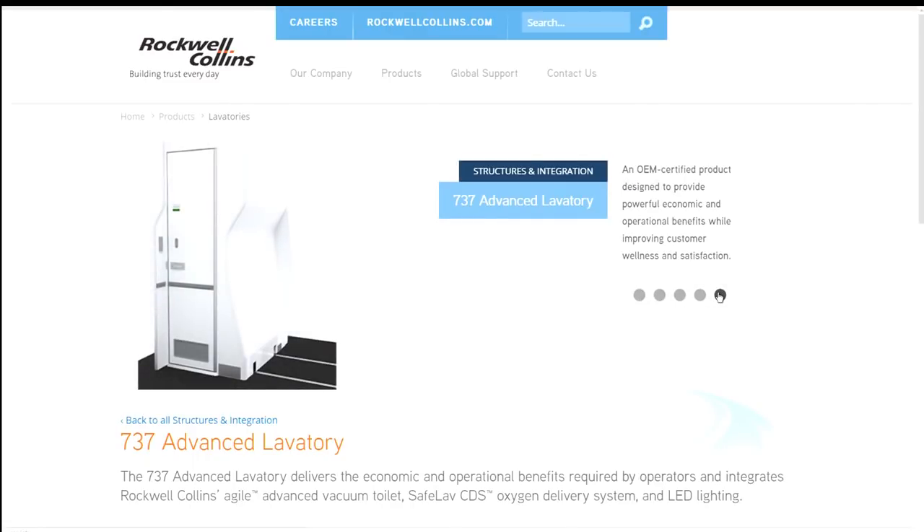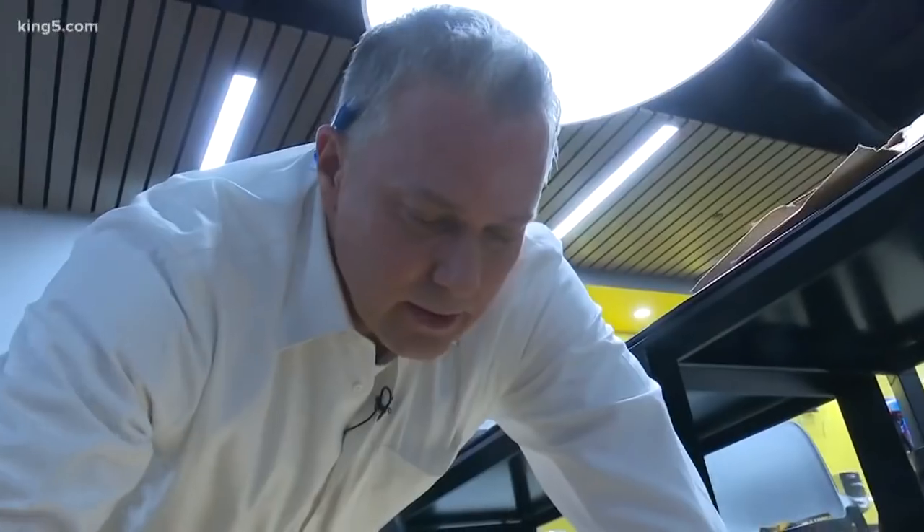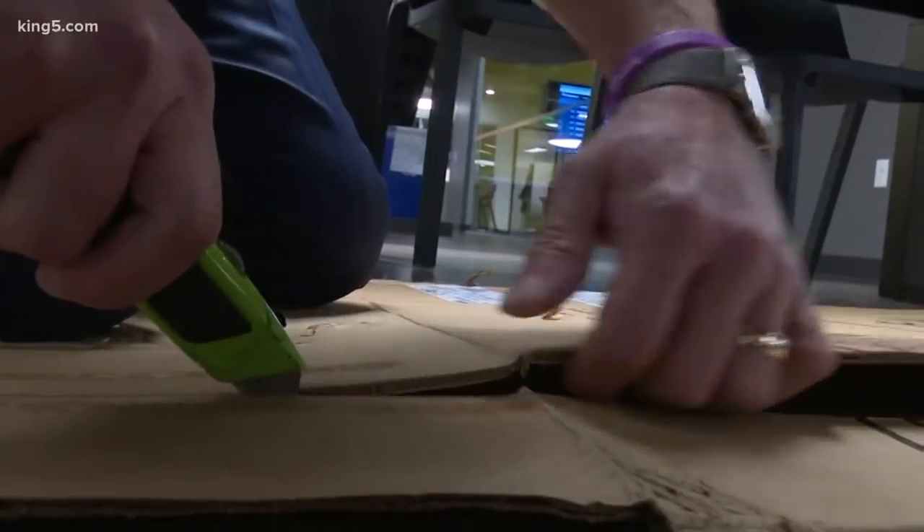And they're pretty small — 24 and a half inches wide by just under 40 inches deep by 77 inches high. I built a scale model out of cardboard in the newsroom this afternoon. This is the width of the bathroom: 24 and a half inches wide.